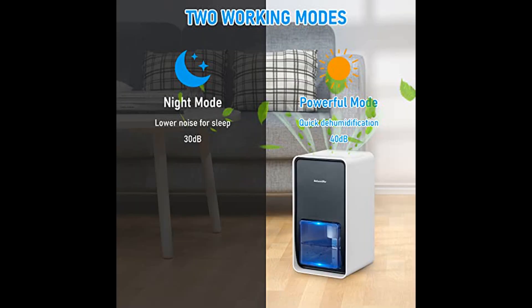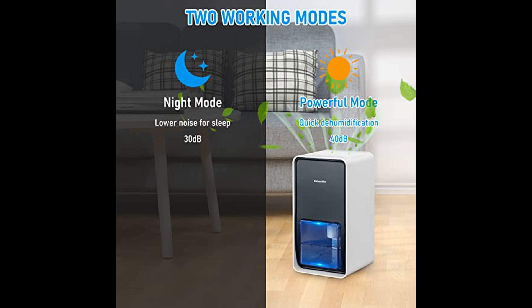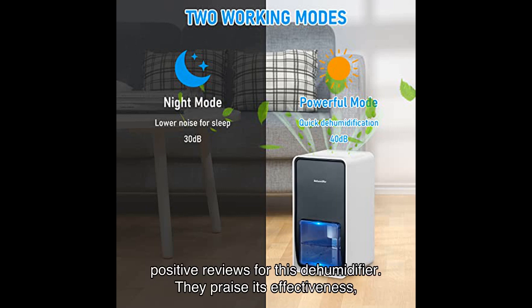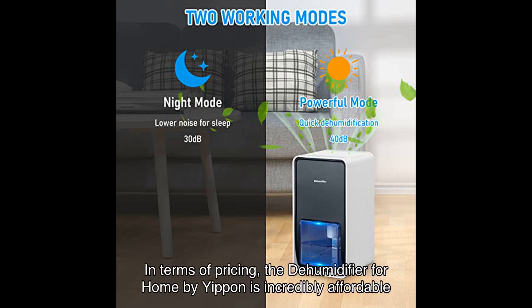Now let's talk about the noise level. The Yippin dehumidifier uses Peltier technology, which means it operates quietly. You won't have to worry about any disruptive noise while it works its magic. And don't just take my word for it — many satisfied users have left positive reviews for this dehumidifier, praising its effectiveness, portability, and quiet operation. It's clear that this product delivers on its promises.